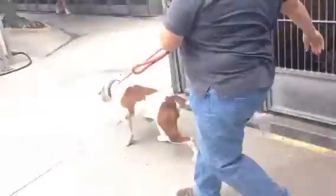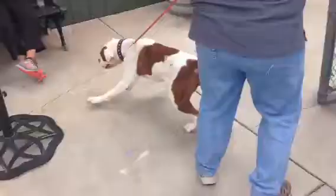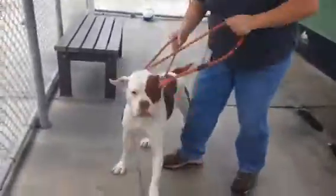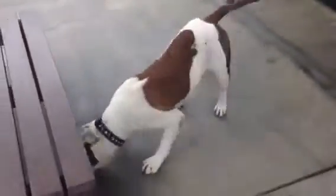There's Deva right there, not reacting at all. You can see how strong she is. So obviously she's going to need somebody that can handle her, somebody experienced with big dogs that's going to give her some basic obedience and leash training. She wasn't reacting to other dogs while she was on the leash, but she is highly reactive in her kennel.